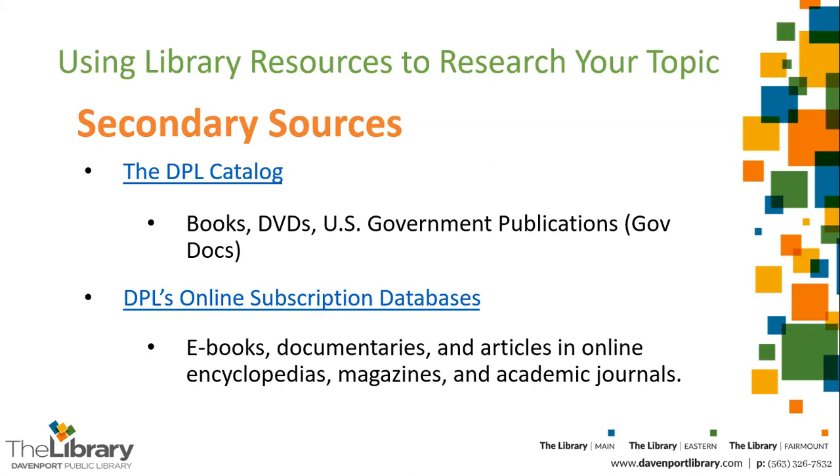You can come into the library to check out books, DVDs, and U.S. government publications. Special Collections materials you will need to look at in our center at the Main Street location. That's the Richardson Sloan Special Collections Center, located on the lower level of the Main Street Library location.